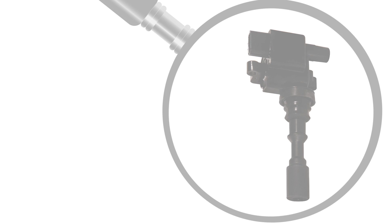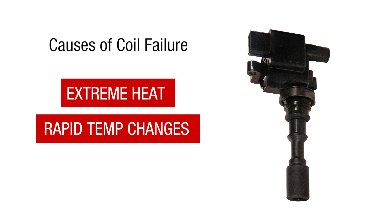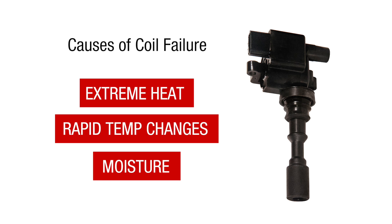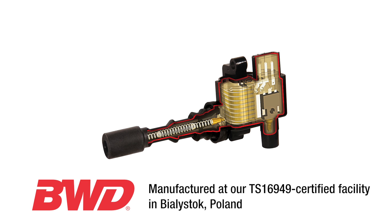Located in the heart of the ignition system, ignition coils are exposed to extreme heat, rapid temperature changes, and moisture, each of which can lead to coil failure. In response, BWD designs and manufactures ignition coils that can withstand the harshest of elements. Let's take a look.